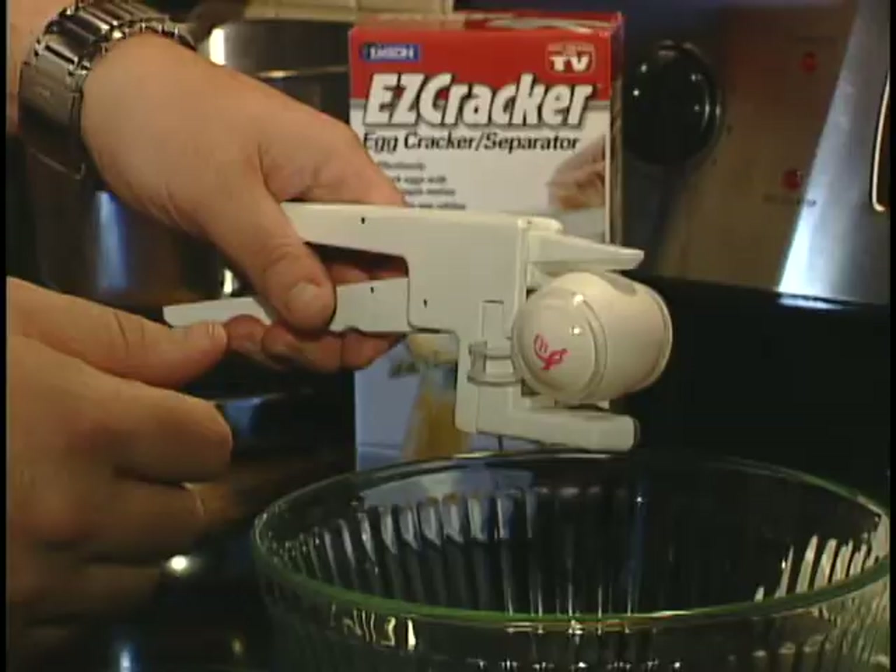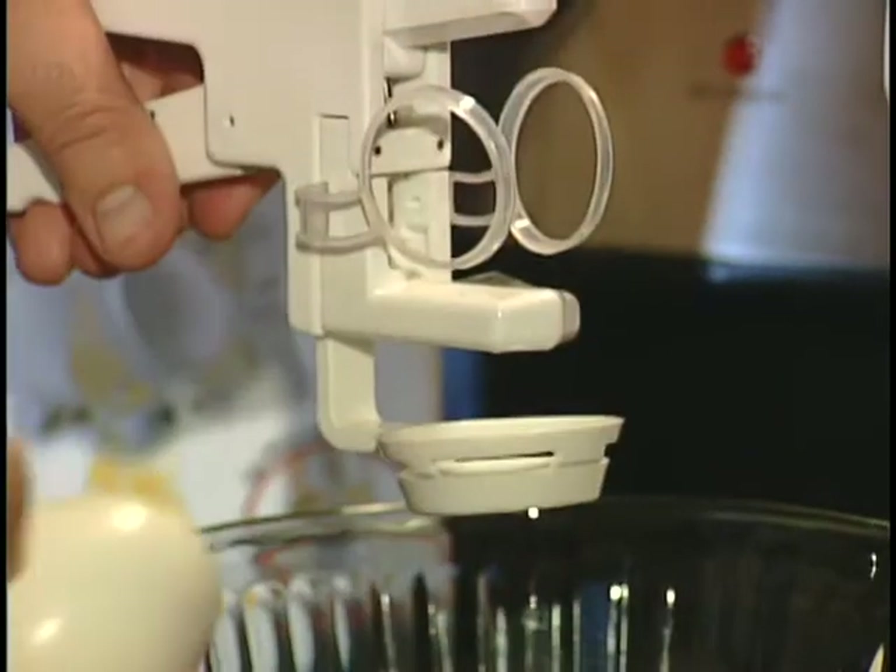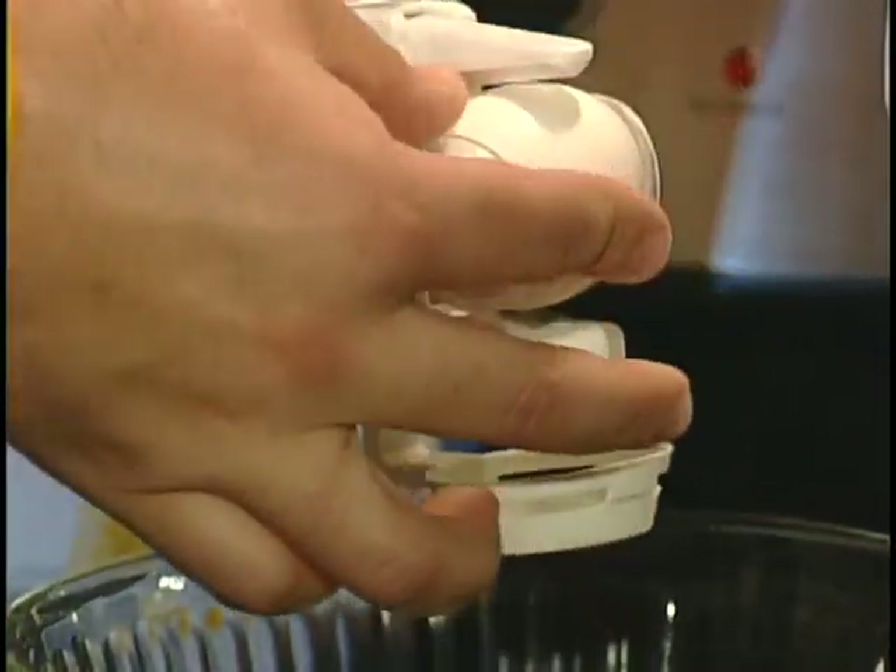I took the Easy Cracker home to test it out, and just like it advertised, every egg cracked perfectly. Even the special egg separator attachment worked flawlessly.